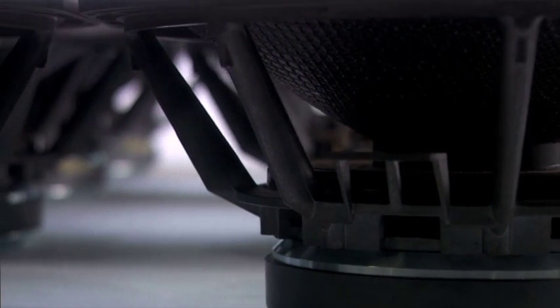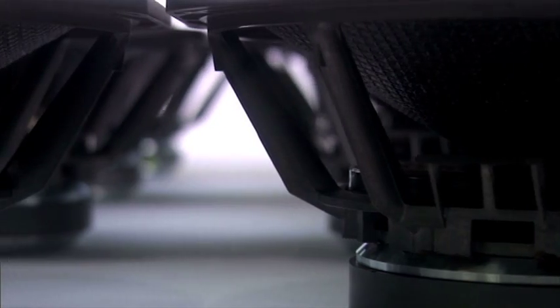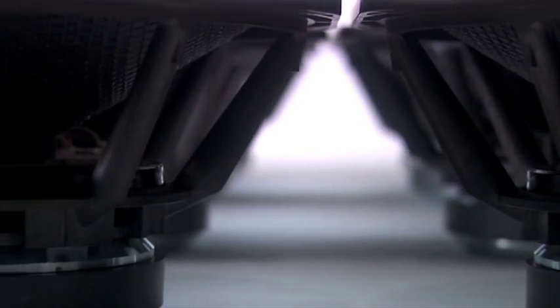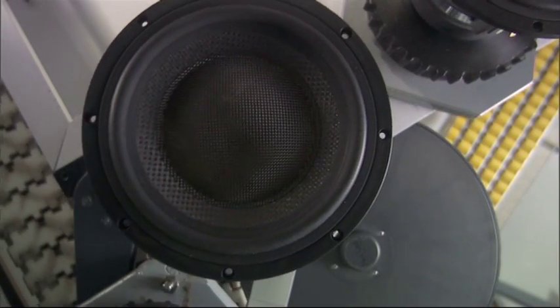The secret of great bass is structural engineering — giving the driver the support it needs to move with freedom and precision, even in the face of heavyweight bass. In the 800 Series Diamond, a formidable triple suspension system supports a cone constructed from an advanced composite material called Roacel, light and strong enough to be used in spacecraft and performance cars.